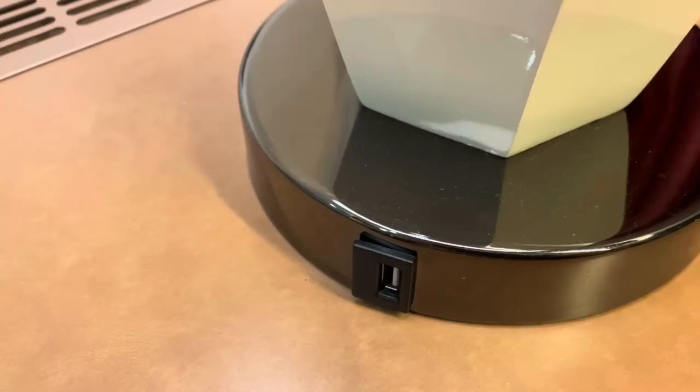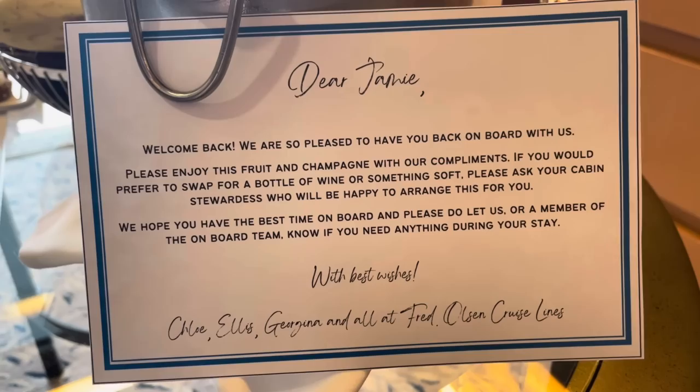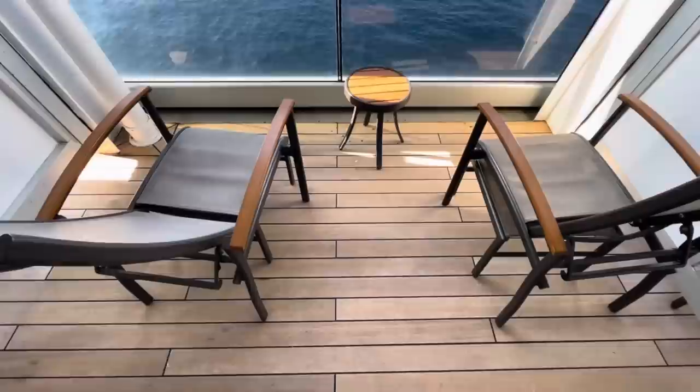I've just come back to the cabin to find wowzers — first of all a note from Chloe, Ellis, Georgina and all at the Fred Olsen team. Thank you so much, it's amazing to be back on board! We've got some bubbles, some fruit, and the canopy. There are many perks to having a balcony suite, one of which of course is having a balcony — let's go have a look!